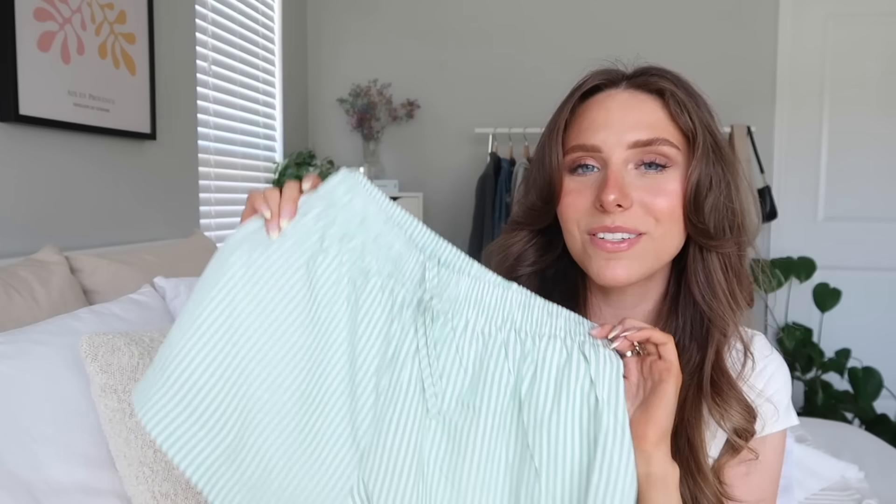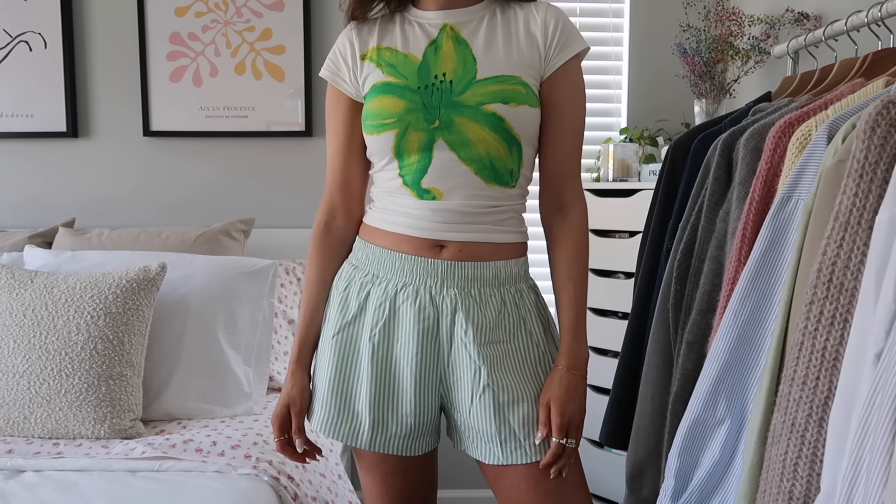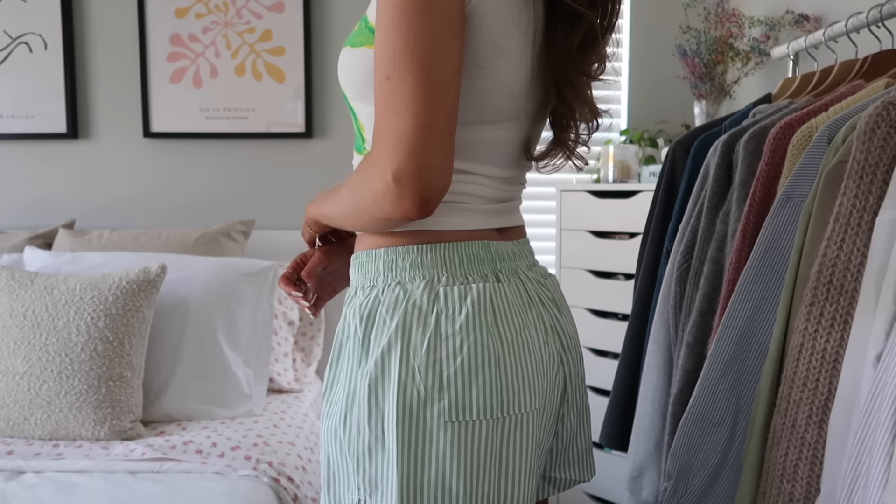Next up are some boxer shorts. I feel like boxer shorts are the biggest trend this summer and Princess Polly has so many cute ones — I almost picked up two or three pairs. I love this green striped pair; green is just a really fun color for summertime and pairs nicely with a lot of different colors. They're double-lined and have a drawstring inside. I sized up because reviews said they run small — I could have even gone up two sizes for a more relaxed fit, but I really love the style.